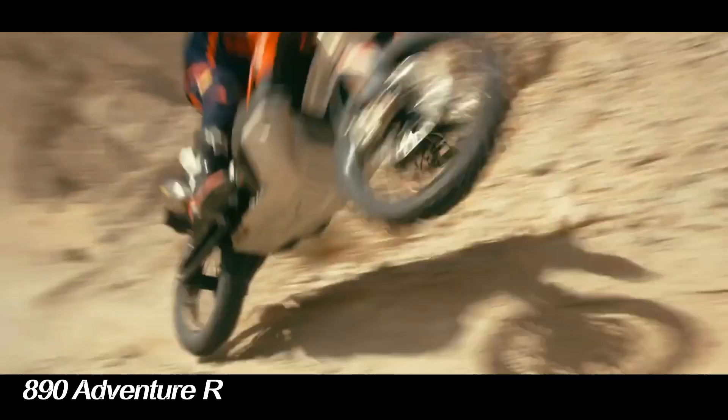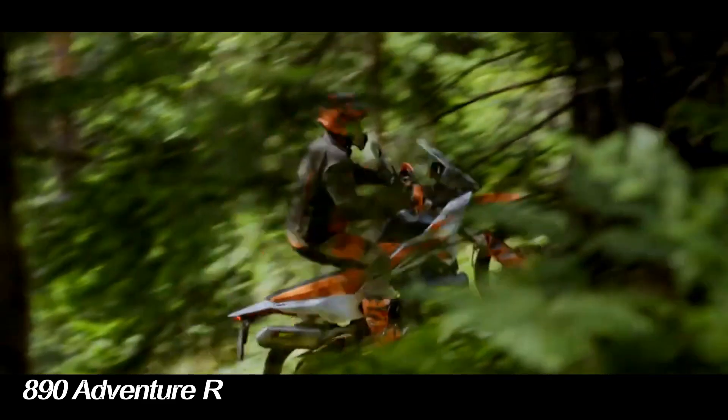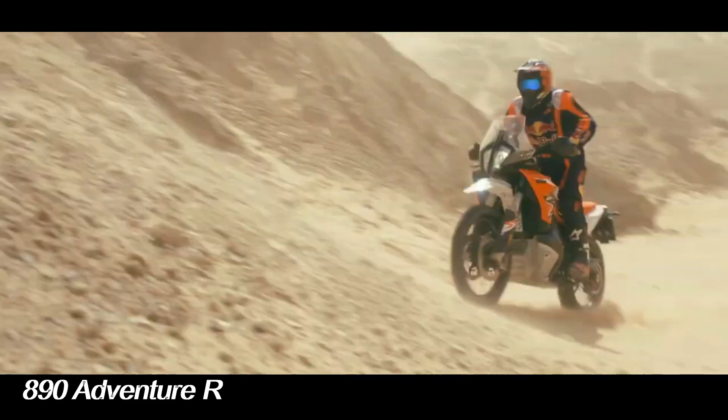Not only more powerful, the KTM 890 Adventure R is also equipped with several technology updates. The model appears fresh and simple, with a blend of white and orange basic colors typical of KTM, plus a blue outline.